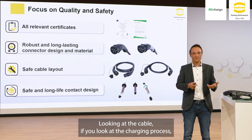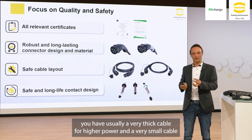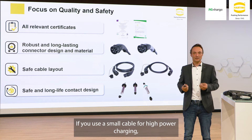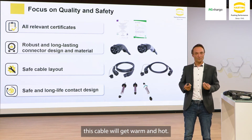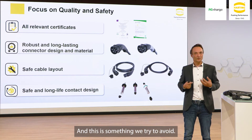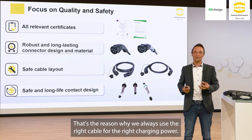Looking at the cable, during the charging process you have usually a very thick cable for higher power and a very small cable for lower power. If you use a small cable for high power charging, the cable will get warm and hot, and this is something we try to avoid. That's the reason why we always use the right cable for the right charging power.